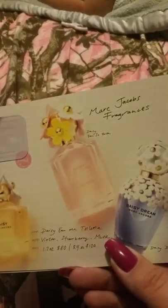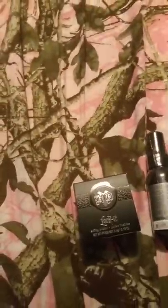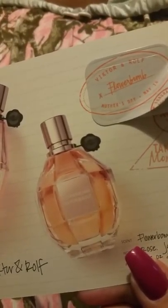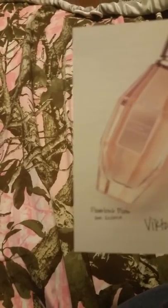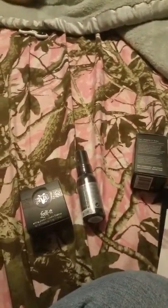Two perfumes that I found out I really like are the Marc Jacobs Daisy and this one called Flower Bomb. I can't wait to try those perfumes because they smelled awesome.